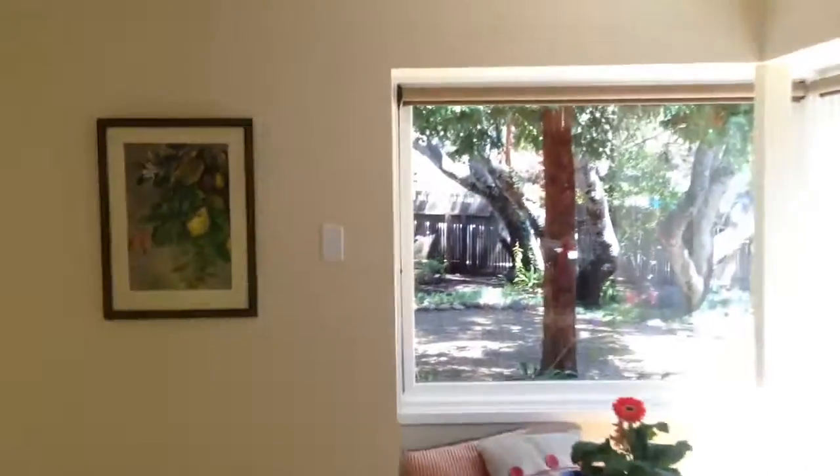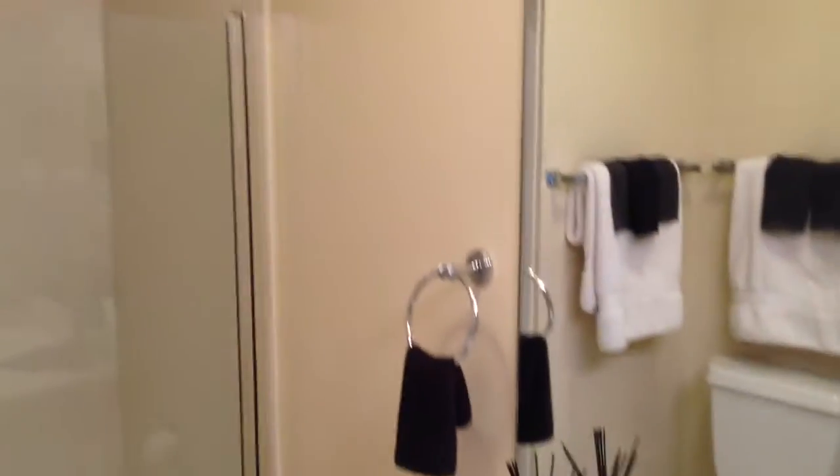We come around, and this is the alcove that's set up for access to upstairs. Bathroom number one. Bedroom number two — this would be the master, which is about the same size as the other.